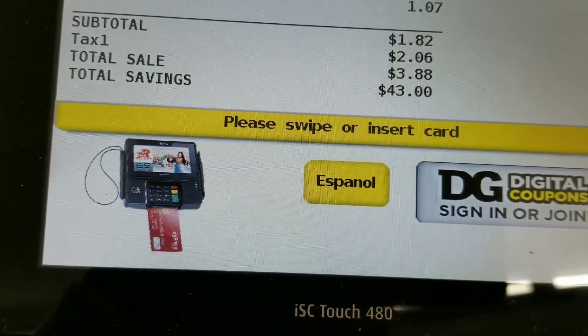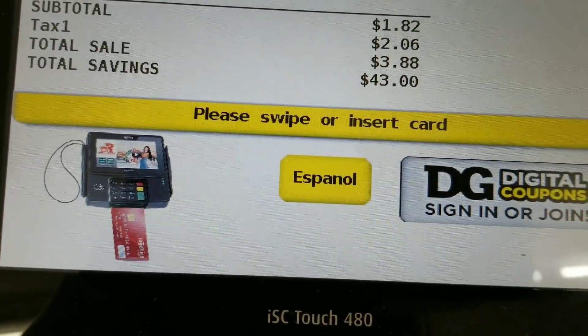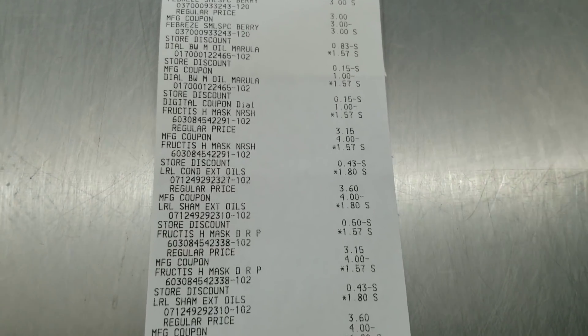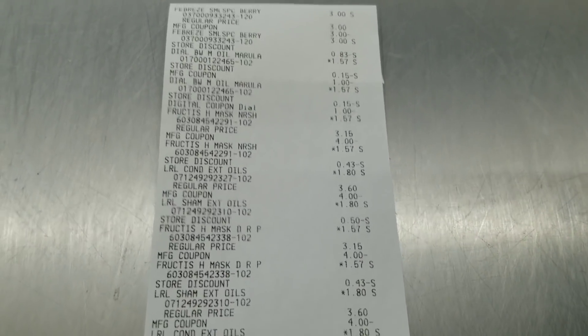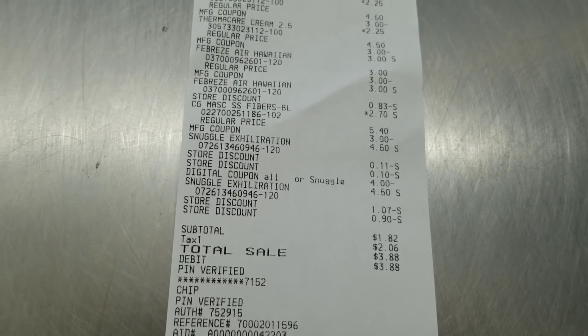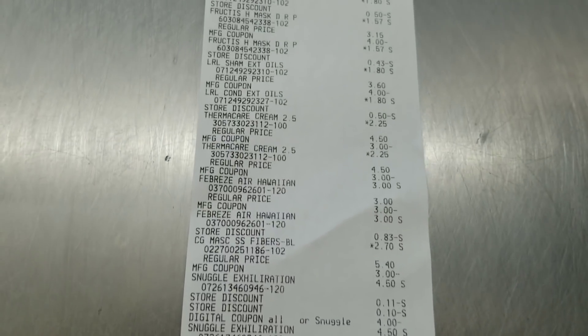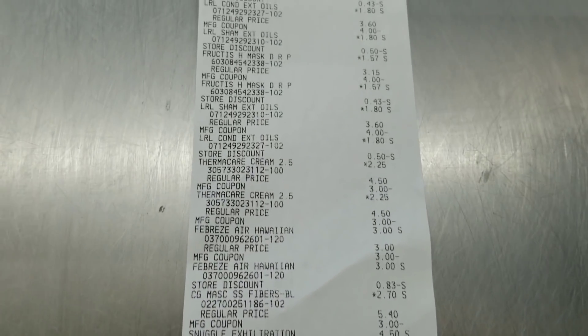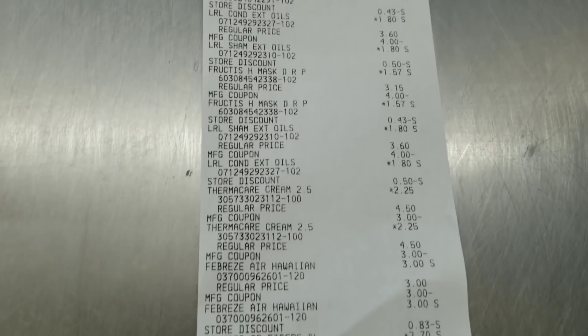My total is $1.82. At this point we are not complaining — we're going to pay it and be happy and walk away. I wanted to show you my receipt so you can see everything pretty much playing out. I calculated I'd pay less than a dollar so I lied — I paid more, but I still feel this is a great price. My subtotal was $1.82 for everything and I got a total of 19 items. I am just so happy.